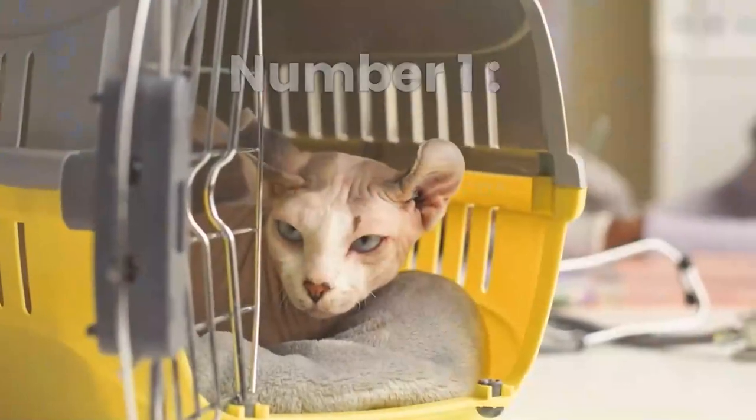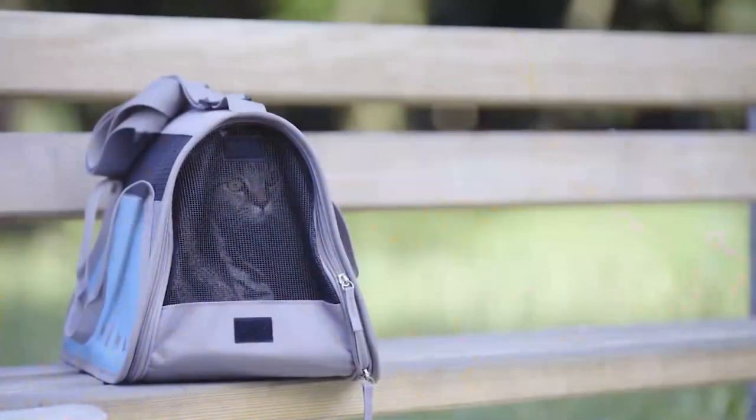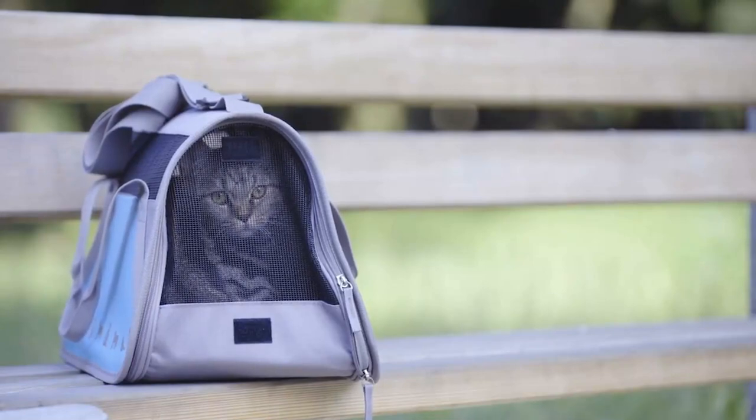Number 1: Choose a Comfortable Cat Carrier. You should have two different cat carriers in your home — one for trips to the vet and one for travel.